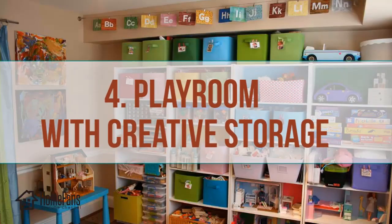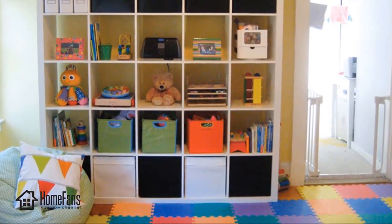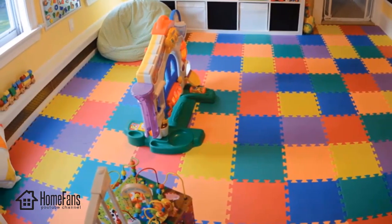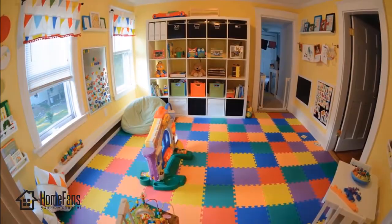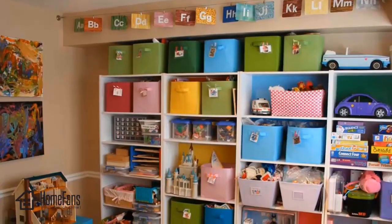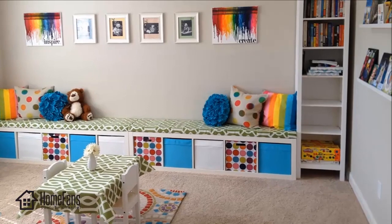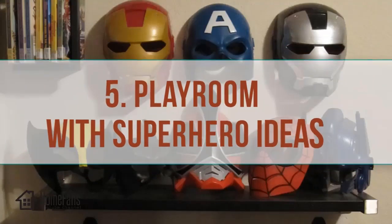Four: playroom with creative storage. Design a fun and interesting playroom for your kids by adding creative storage. Your kids will love playing there, and parents will love how easy it is to keep the room organized and clean. We all know that organizing a kids' playroom is not an easy task, but having storage makes it easier and saves time. Add colorful storage and label it with numbers or initials of kids' toys for better organization.